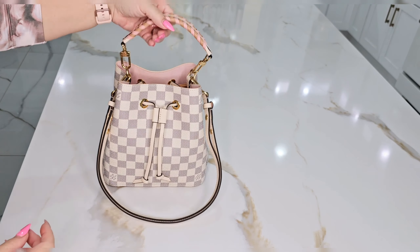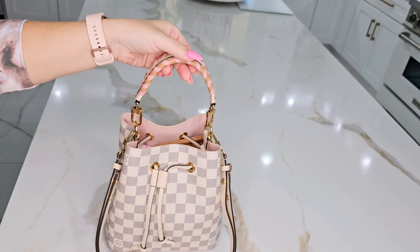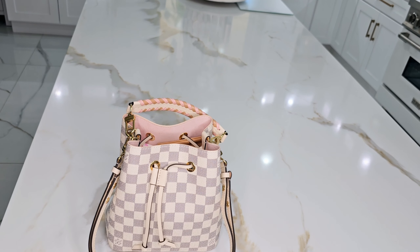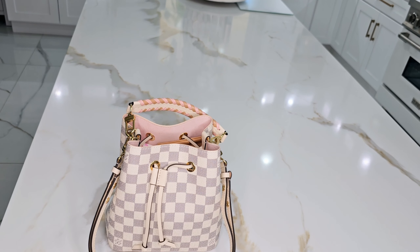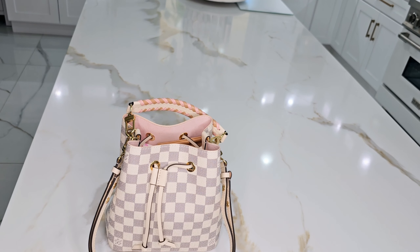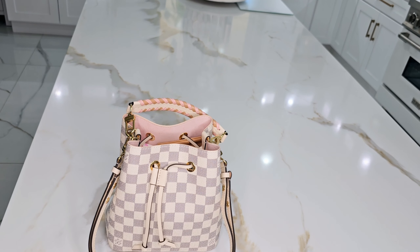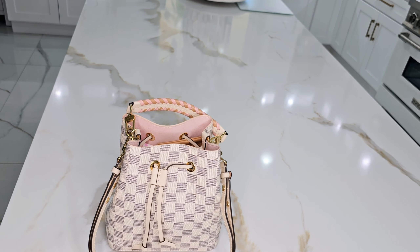Next I have a Chanel O case — I just bought this maybe a few weeks ago. I always wanted one, and when I saw this listing on Facebook, I knew I had to get it. This color pink is perfect — the seller called it Barbie pink but it's probably baby pink. I don't know the exact name. Inside I have wipes — flushable wipes — and a mirror, which I love.